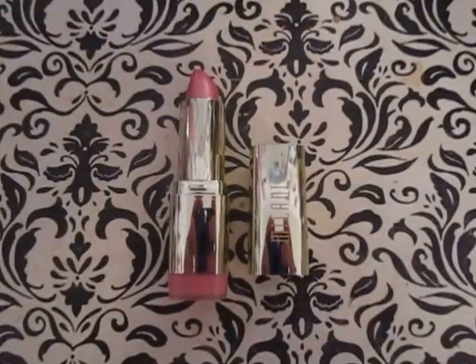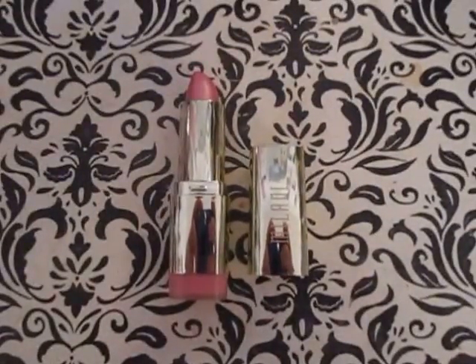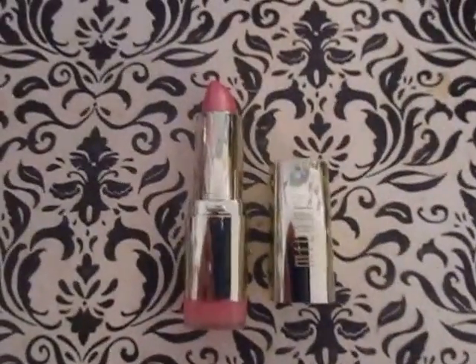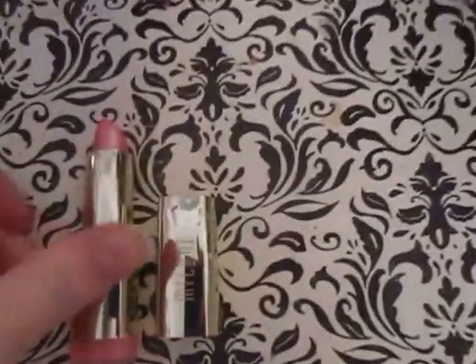Hey everyone! So we have another product of the week video. I'm proud of myself for keeping this series up. So this week I'm going to be talking about the Milani lipsticks.